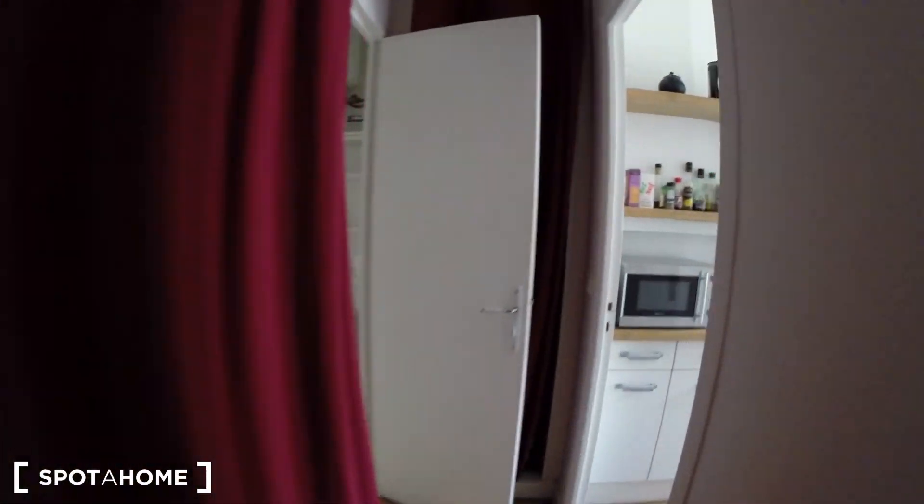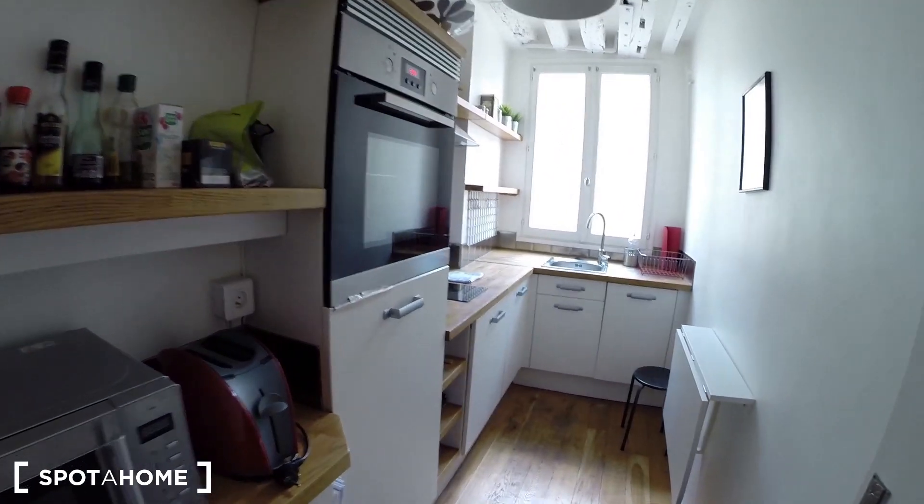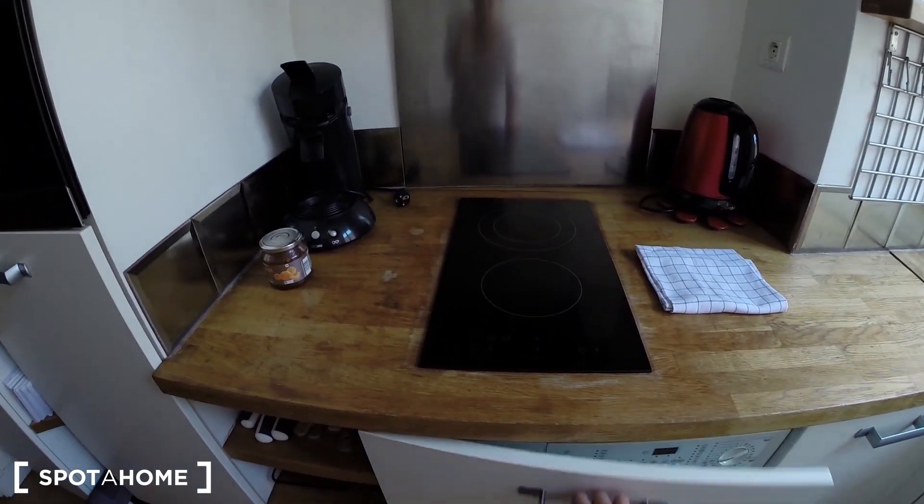So when you enter the studio you have this hallway and over there on my right you have the kitchen. It's a separate kitchen from the rest of the apartment. It's very well equipped, I have to say.